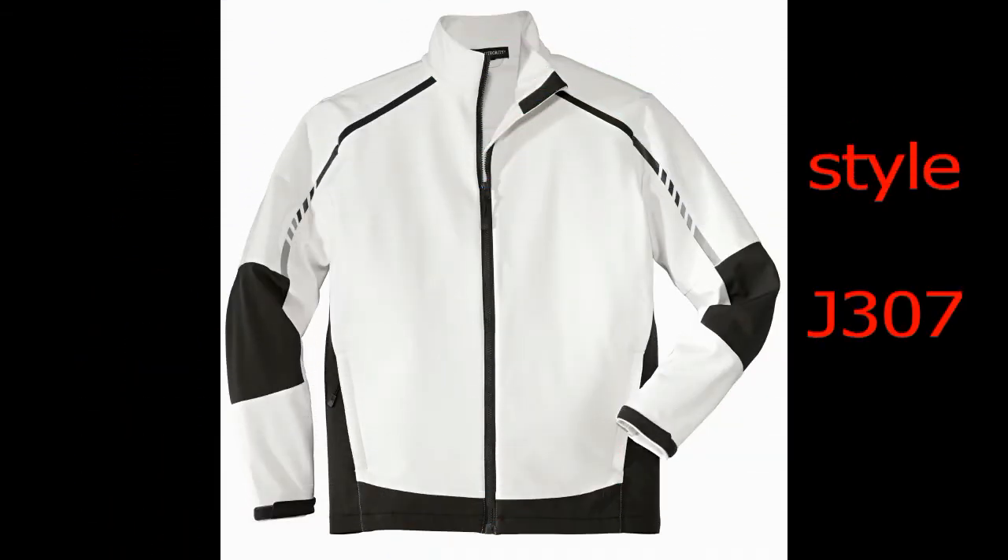The sizes range from small to plus size 6XL and are made in men's and companion styles for women and youth. Their color choices are many and these Port Authority jackets are available all year long.